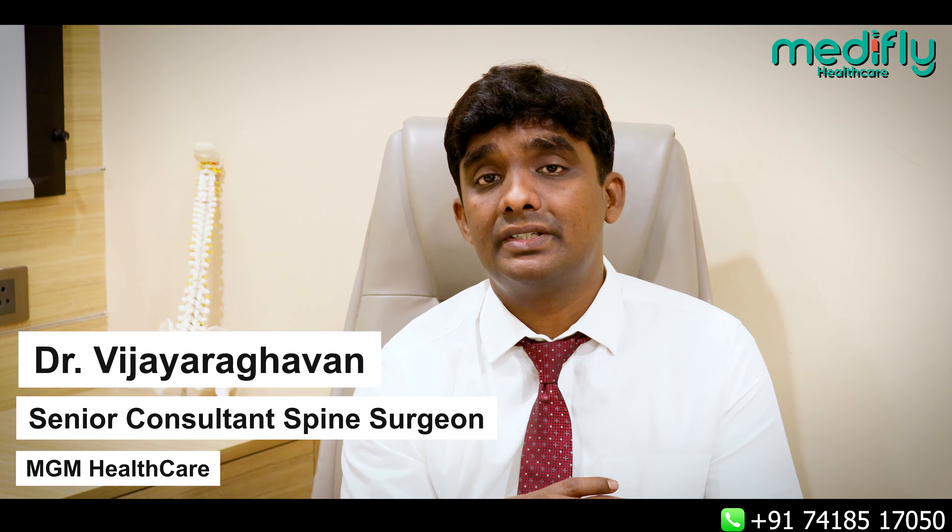To summarize: spondylolisthesis means abnormal movement between the spine bones. The key is, if the patient presents to us at a very early stage, we can avoid spine surgery and treat them conservatively with the help of physiotherapy or spinal injections. Thank you.